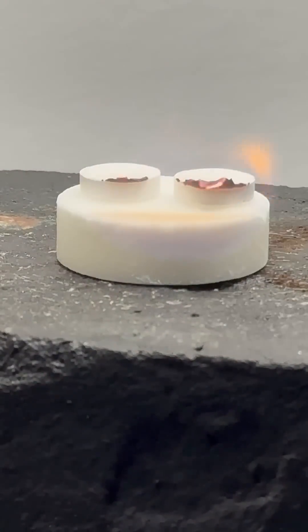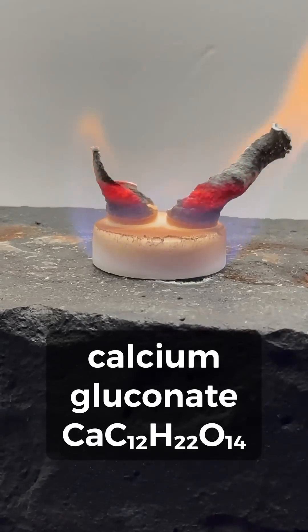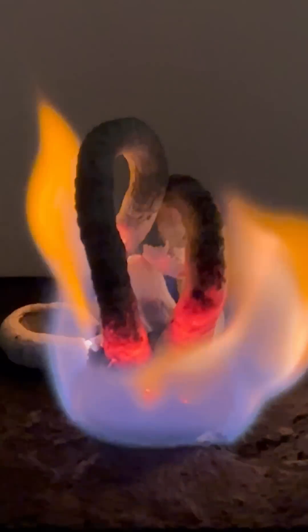Hey, check out this cool experiment. When tablets of calcium gluconate are heated, they produce something that looks like glowing black horns. In the dark, they kind of look like the horns of the devil.